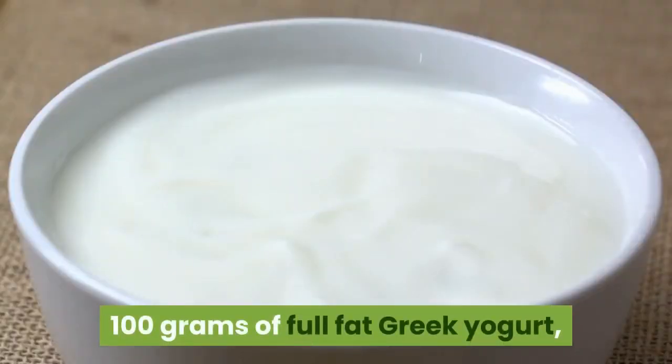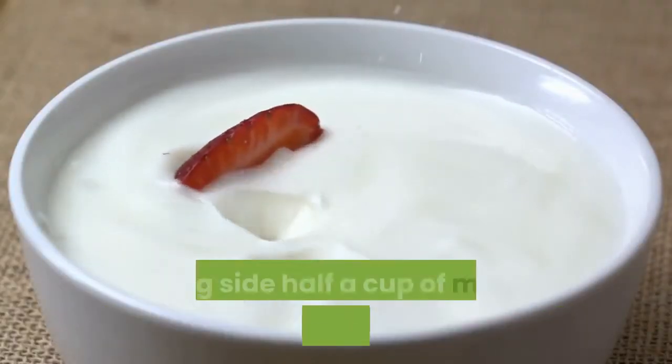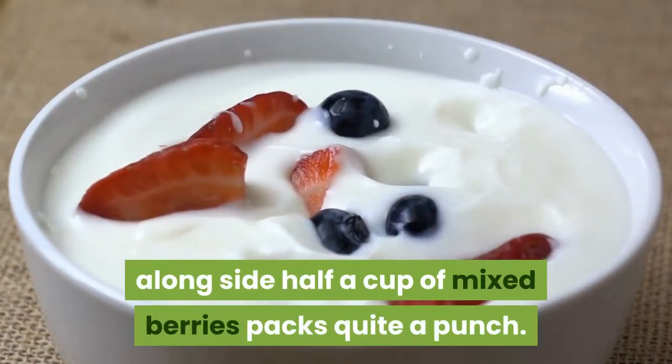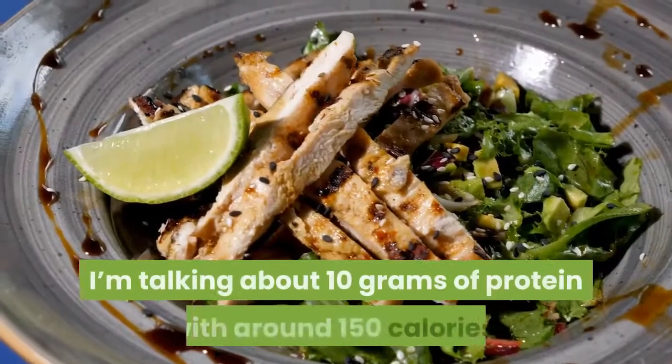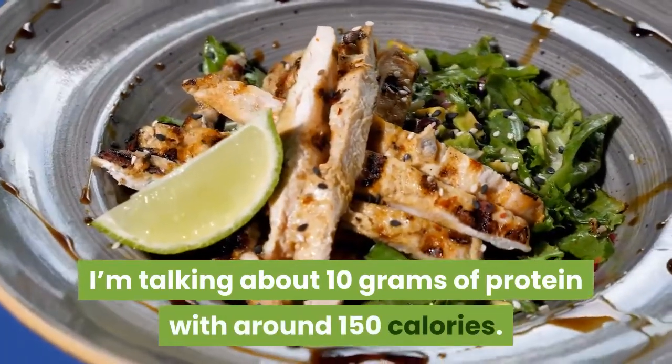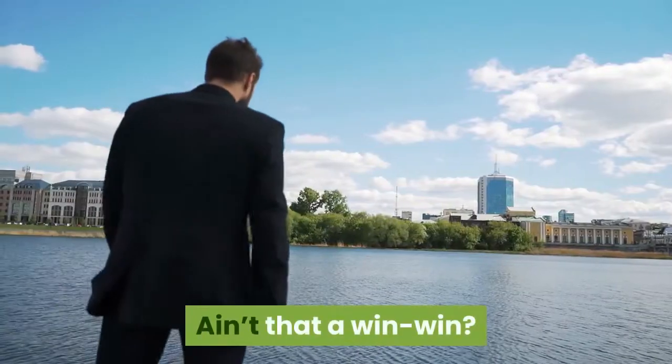It scores high on both taste and nutrition. 100 grams of full-fat Greek yogurt alongside half a cup of mixed berries packs quite a punch — about 10 grams of protein with around 150 calories. Ain't that a win-win?